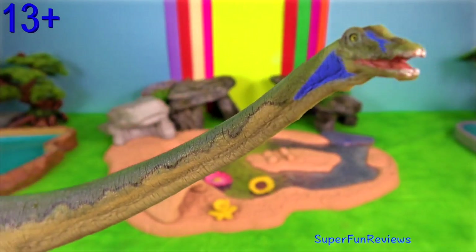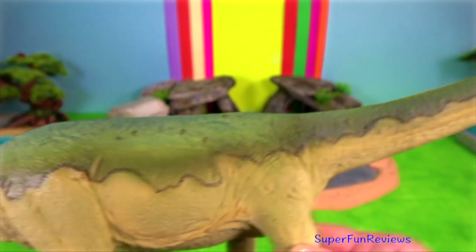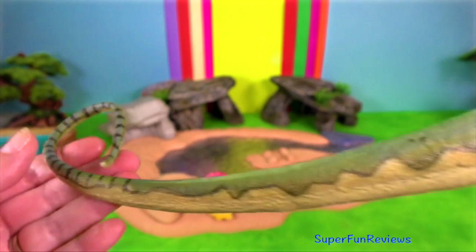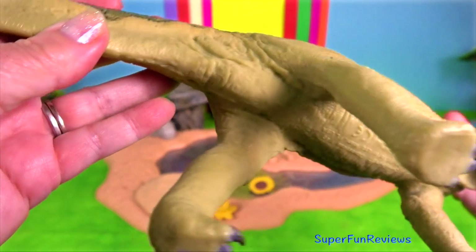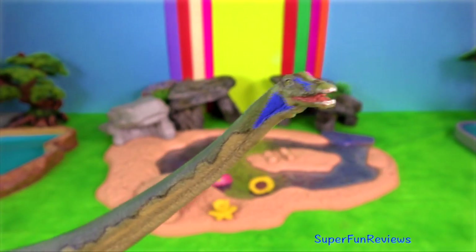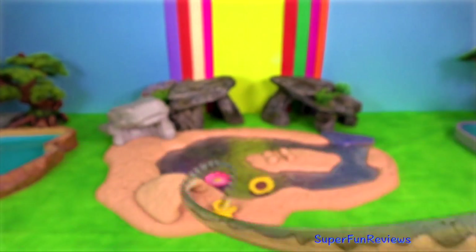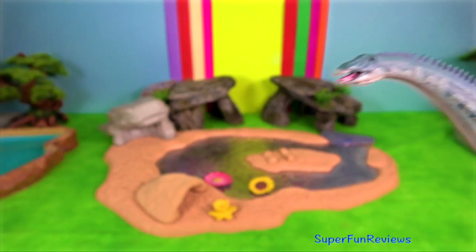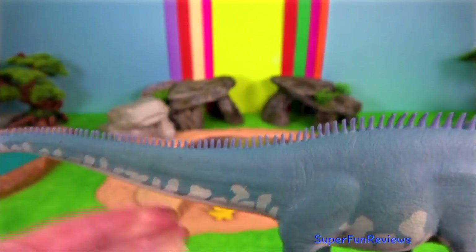Diplodocus. This genus of dinosaurs lived in what is now Midwestern North America at the end of the Jurassic period. When Diplodocus wanted to mate, it was done in a standard dinosaur style. The male would come alongside the female and throw its leg over the female's back as she lifted her rump into the air to move her tail out of the way.